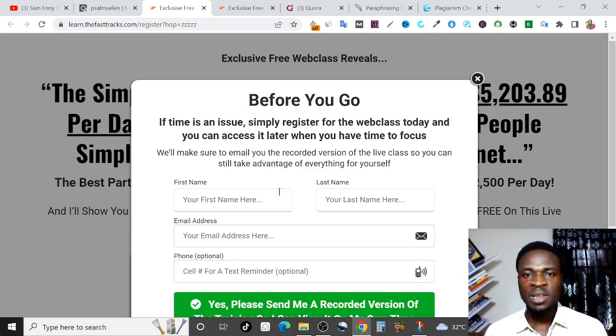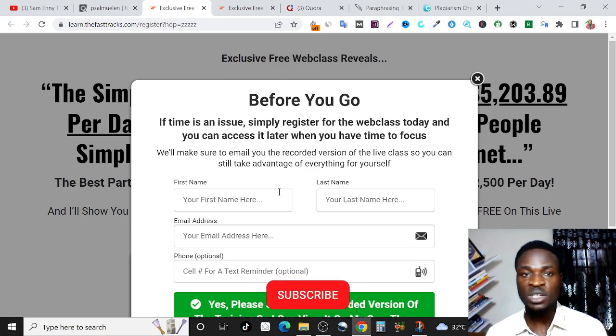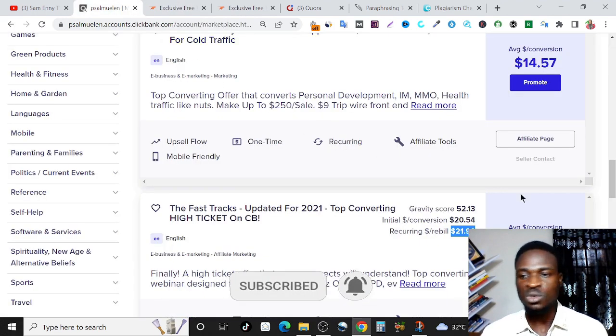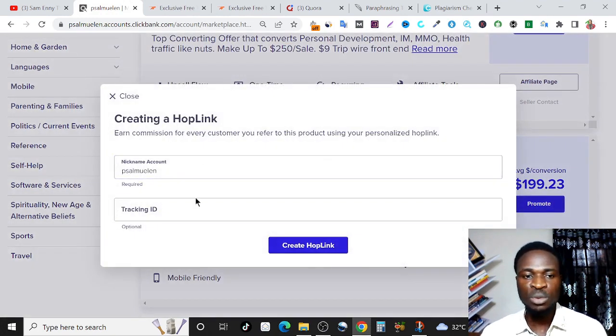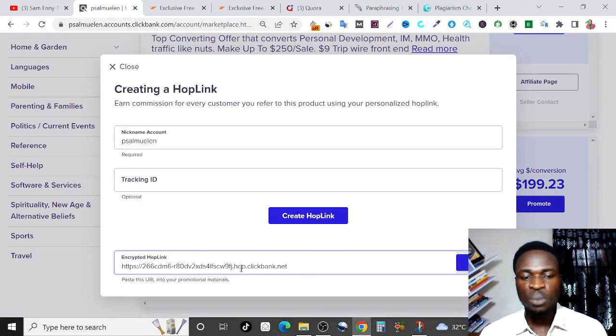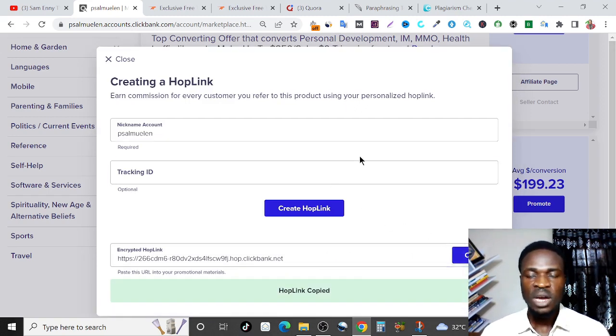The question you're probably asking right now is: Sam, how do we get people to attend this web class? Don't worry — I'm going to show you where to get people for 100% free and this is easy to do. But before we do that, all we need to do first is come right here and copy our affiliate link. Just come to where it says promote, click on promote and click on create HopLink. Your affiliate link is referred to as HopLink on ClickBank. Copy your affiliate link and save it somewhere.